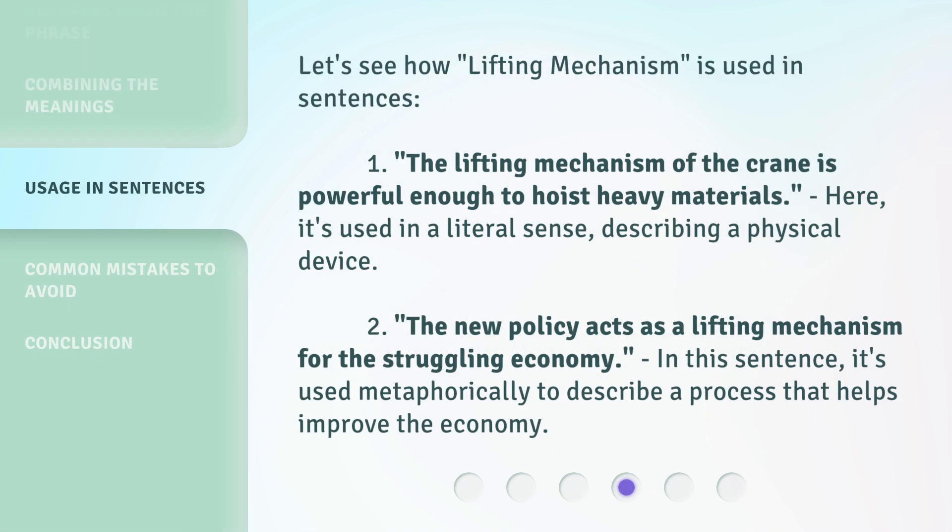Let's see how 'Lifting Mechanism' is used in sentences. 1. 'The Lifting Mechanism of the crane is powerful enough to hoist heavy materials.' Here, it's used in a literal sense, describing a physical device. 2. 'The new policy acts as a Lifting Mechanism for the struggling economy.' In this sentence, it's used metaphorically to describe a process that helps improve the economy.